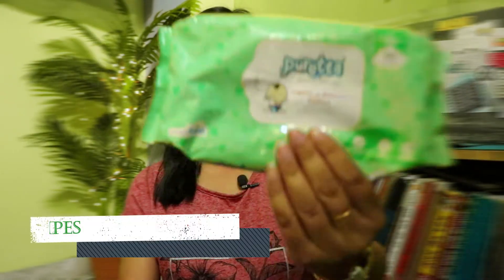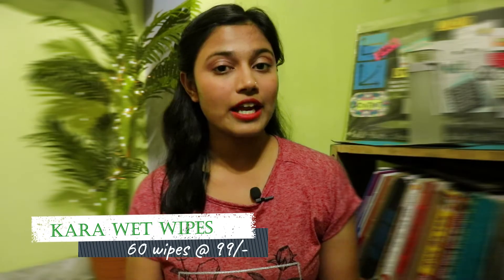I have combination skin with my T-zone being oily and the rest of my face being dry. For your convenience, I'll mention the quantity and MRP on screen, as well as from where I got all of these. Let's begin — number one is this baby wipes from Kara, they're wet wipes.